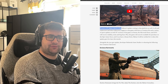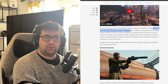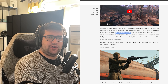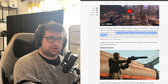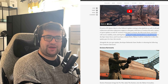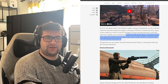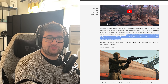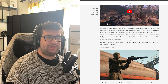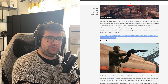If you're a PC player, there's a free Fallout 4 update coming to that platform as well. It will add widescreen and ultra-widescreen support to the game with fixes to the Creation Kit and a variety of quest updates. PC versions of the game on Steam, the Microsoft Store and GOG will receive stability, mod and bug fixes. Plus, the game will soon be available for purchase on the Epic Games Store. If you have a Steam Deck, Fallout 4 will be verified for it when this update goes live later this month. That's huge news because we all know that handhelds are a big thing that Xbox want to push — they're even talking about having their own handheld at some point soon — so it's good news that they've actually enabled this as a verified title for Steam Deck.